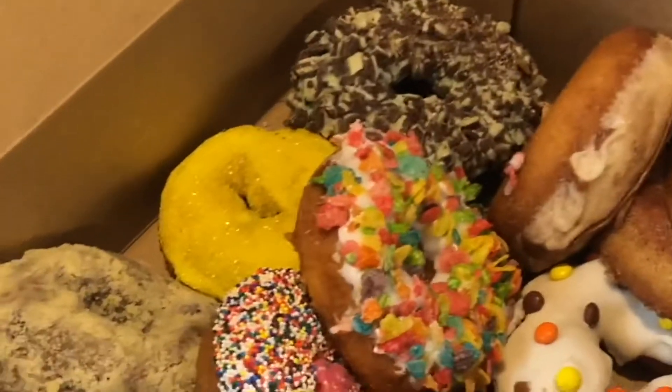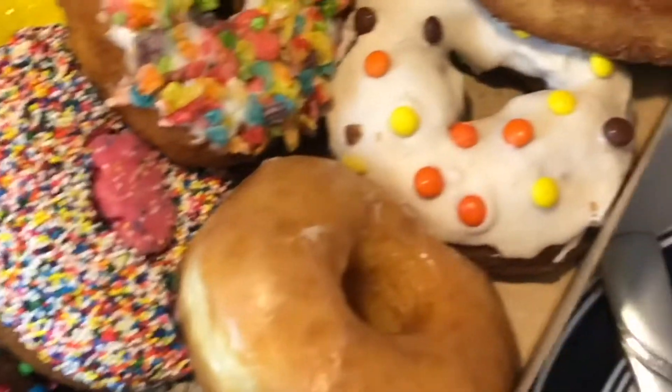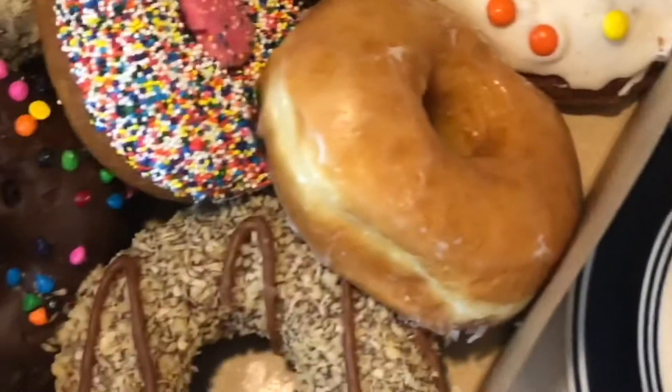It's Pride Month so I'm gonna start here with the rainbow-iest donut, which is this one. She has all the sprinkles and like an iced elephant cookie in the middle. I mean, how could you go wrong with a rainbow of sprinkles? Let's just see what happens.